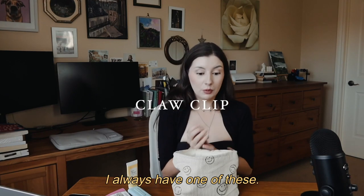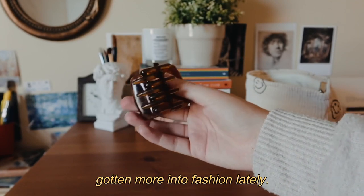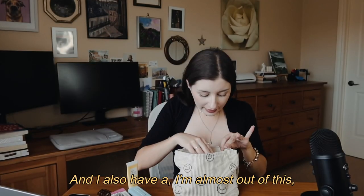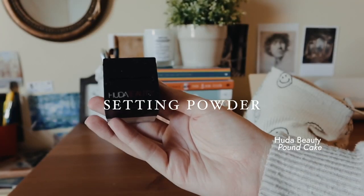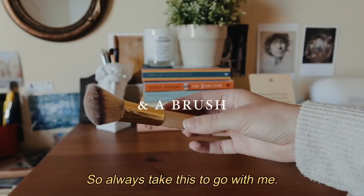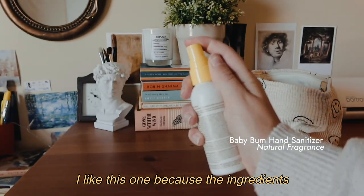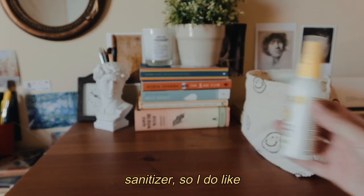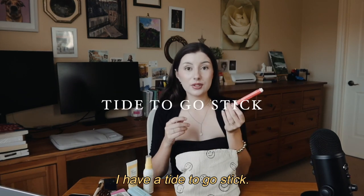I always have a claw clip with me — I've loved them since I was a kid and they've come back into fashion. I also have a Huda Beauty Pound Cake setting powder in a miniature size with a simple brush — that's my all-time go-to setting powder. I also carry a Baby Bum hand sanitizer; I like it because the ingredients aren't aggressive and it doesn't have an overpowering smell.